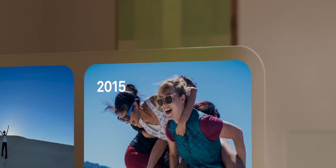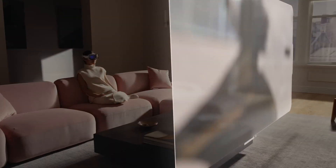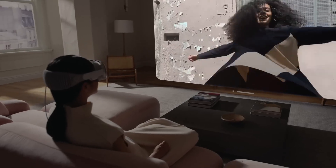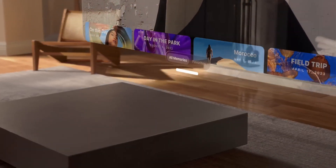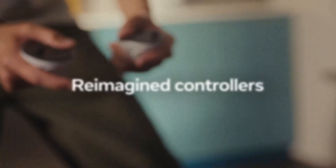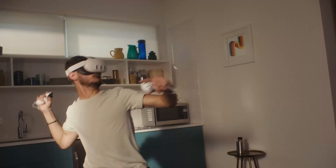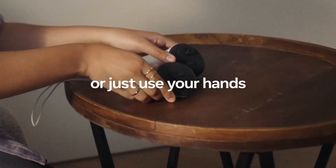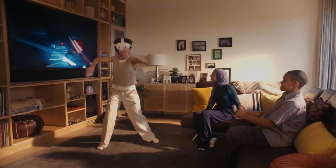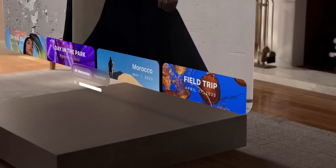The Apple Vision Pro boasts a premium build, featuring a sleek aluminum frame, laminated glass, and a comfortable strap system for extended wear. Its luxurious design emphasizes elegance, blending seamlessly into Apple's ecosystem. In contrast, the Meta Quest 3 takes a more utilitarian approach, with lightweight plastic materials and a refined ergonomic design. While not as visually stunning as the Vision Pro, the Quest 3 prioritizes practicality, ensuring comfort during long VR sessions. Both devices are well-engineered, but the Apple Vision Pro edges out for its luxurious aesthetic.